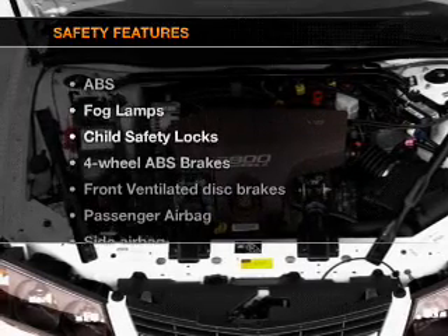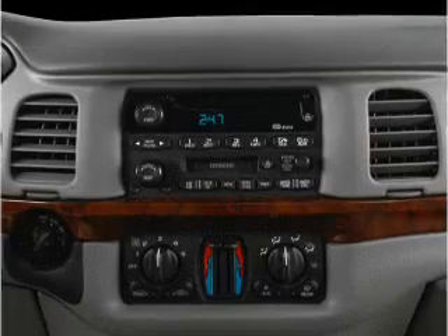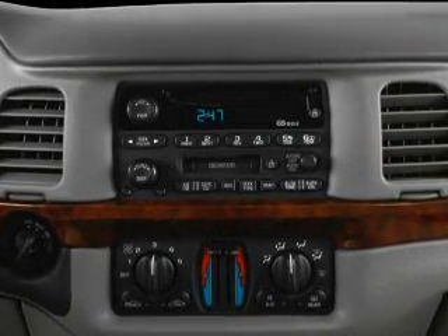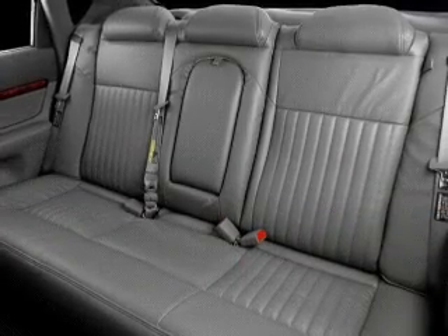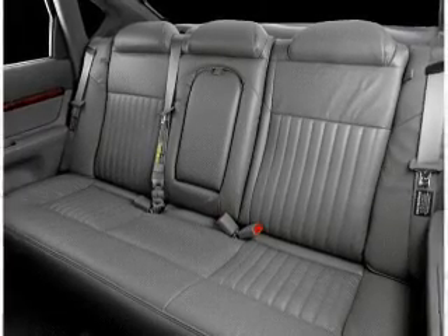If safety is a high priority, rest assured knowing that these top safety components are included: front ventilated disc brakes, passenger airbag, side airbag, traction control, daytime running lights, low tire pressure warning, and independent suspension. Our website offers more information on all of our vehicles.